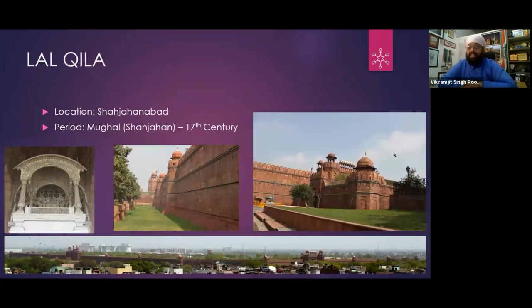Lal Kila — you all know it. Its actual name is not Lal Kila; the name is Qila-e-Mualla or Urdu-e-Mualla. The red material used on the outside is red sandstone. It's called Red Fort or Lal Kila. Below, you are watching a long panoramic shot from a high point in Matiyah Mahal, where we are looking at the wall of Lal Kila.